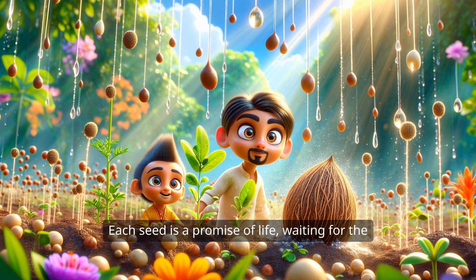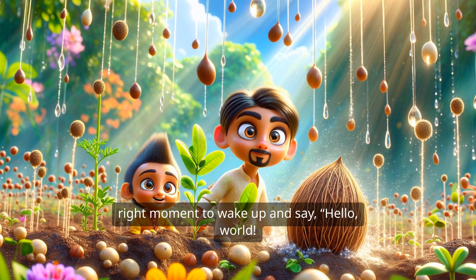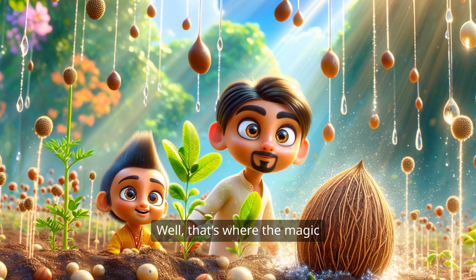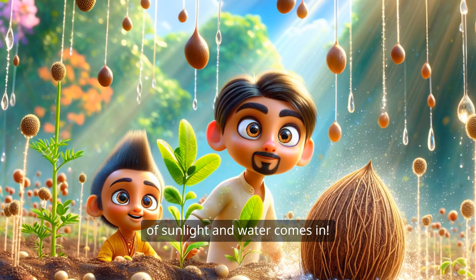Each seed is a promise of life, waiting for the right moment to wake up and say, Hello, world! But how do they know when to wake up? Well, that's where the magic of sunlight and water comes in.